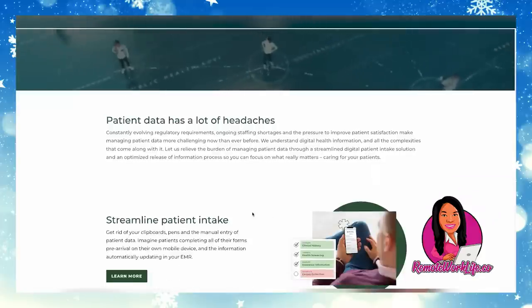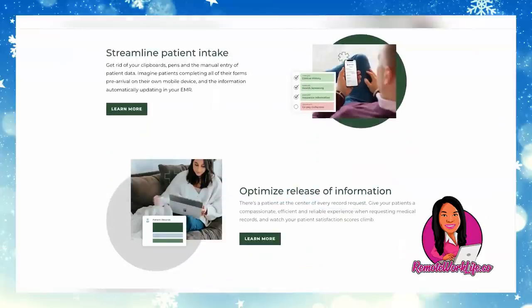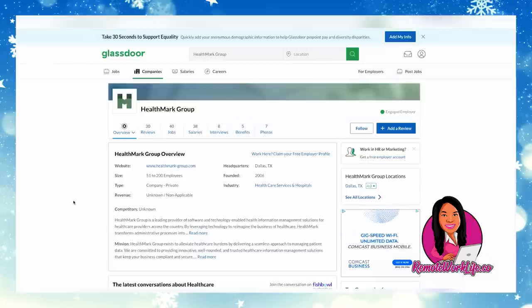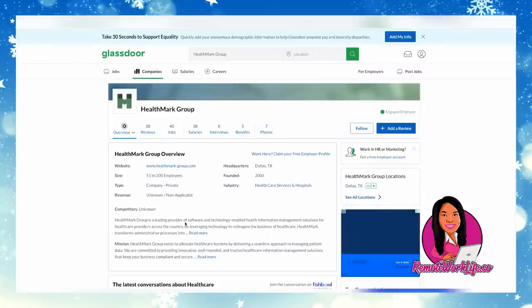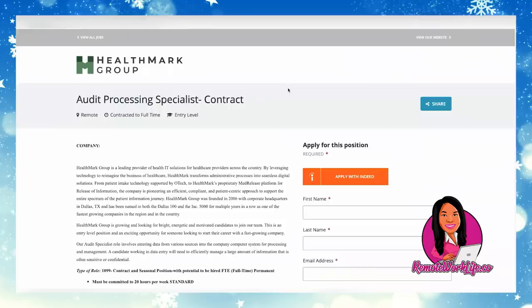Today's hot lead comes from a company called Healthmark Group. I've shared this company before on my channel — they are in healthcare IT services. Their Glassdoor says they're the leading provider of software and technology-enabled health information management solutions for healthcare providers across the country. They have an opportunity to do data entry as an audit processing specialist.